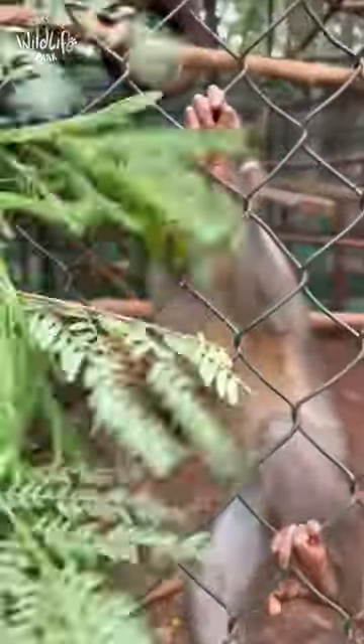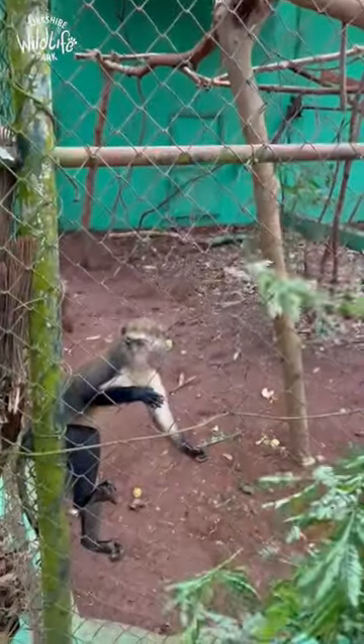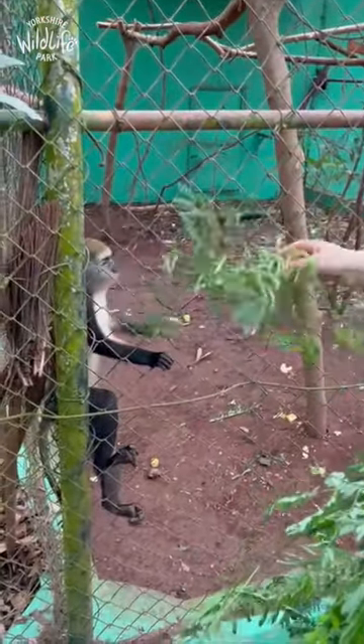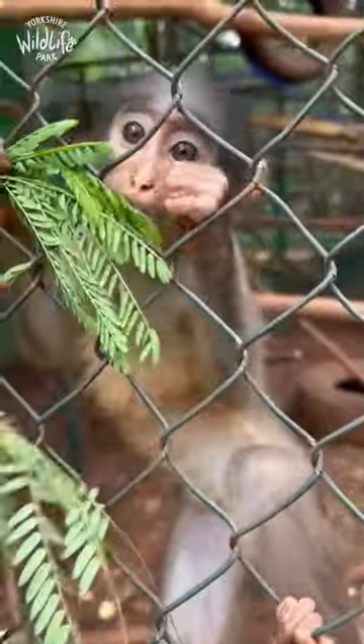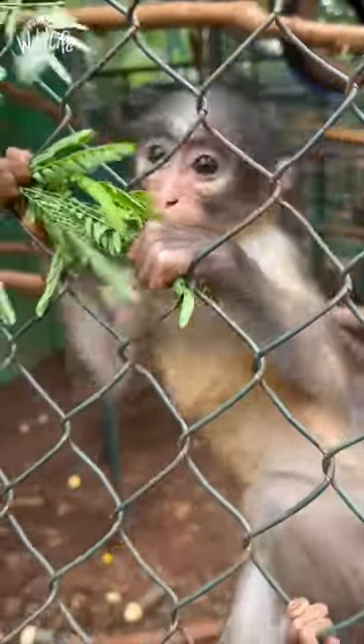Currently just been out collecting some browse and I'm going to feed our spot-nosed monkey — not that it wants to come over. We've got those growing in there as well.